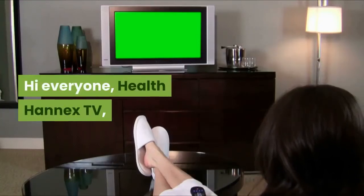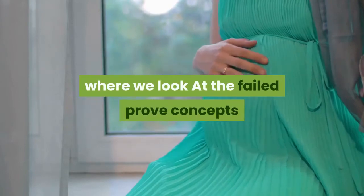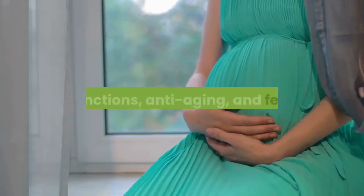Hi everyone, welcome to Health Hanex TV, an online natural health platform where we look at the field-proven concepts and guidelines of natural health to recover and maintain health, especially in the fields of sexual dysfunctions, anti-aging, and fertility.